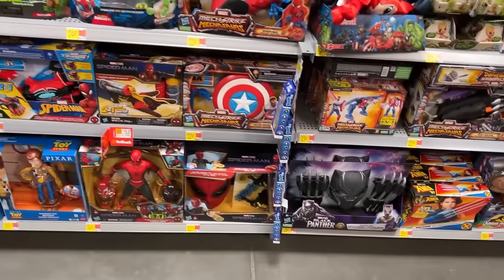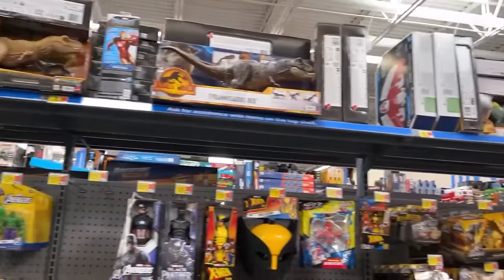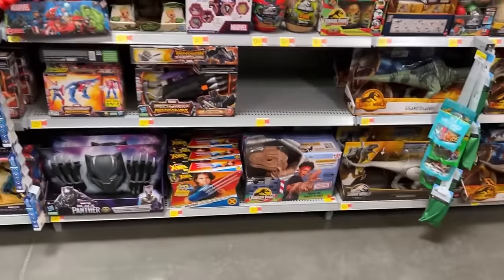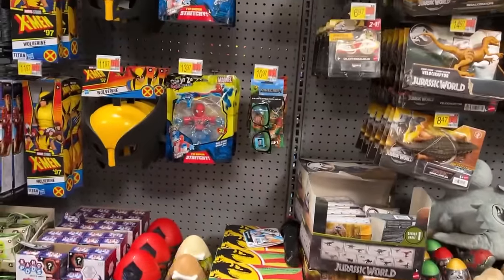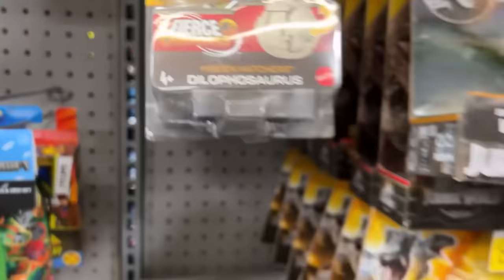Sorry guys, I don't mean to get so close against the aisle, but they got the restrooms right off the toy aisle here, so a lot of flip-traffic happens through here. Plus you got the entrance to the back for the employees coming through pretty regular. Nothing against that — I'm just saying if you notice I do this all of a sudden, that's why.